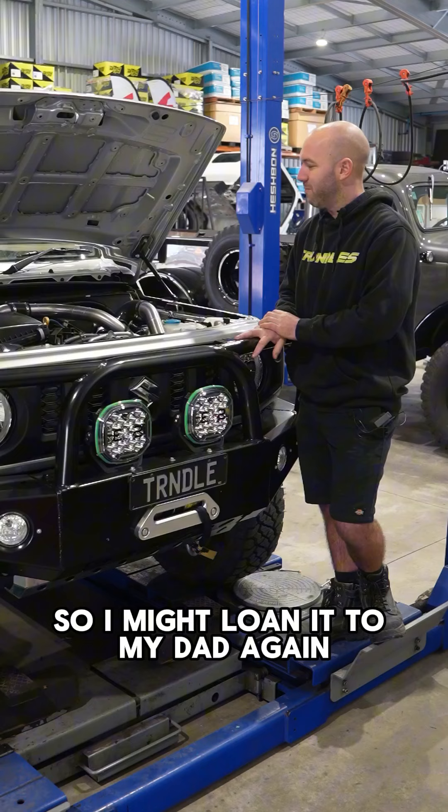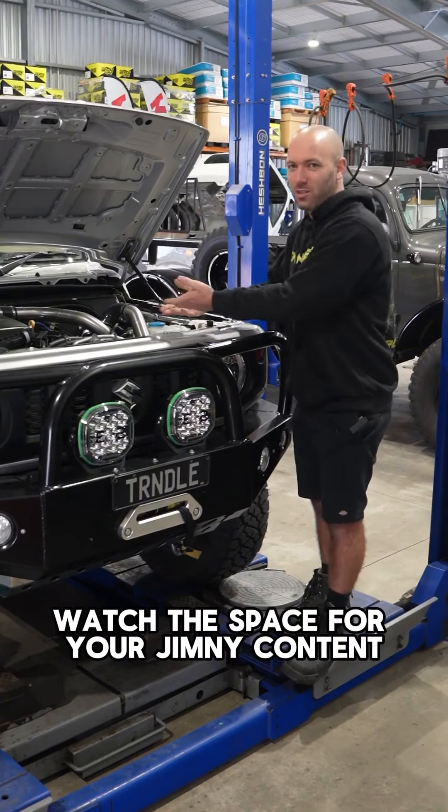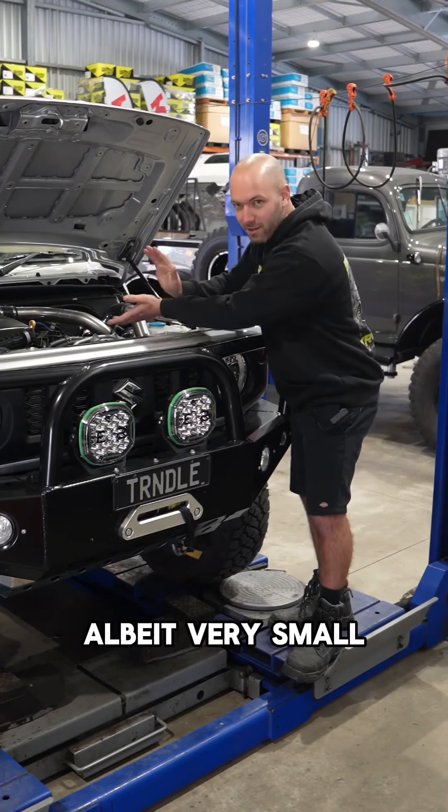So I might loan it to my dad again and see what he reckons. Watch this space for your Jimny content, albeit very small.